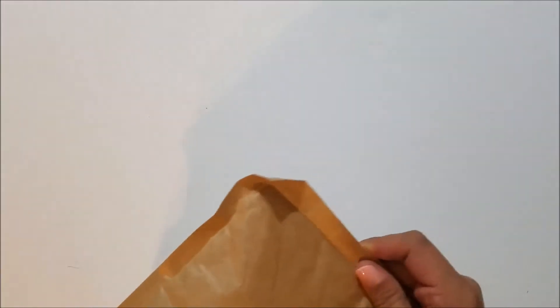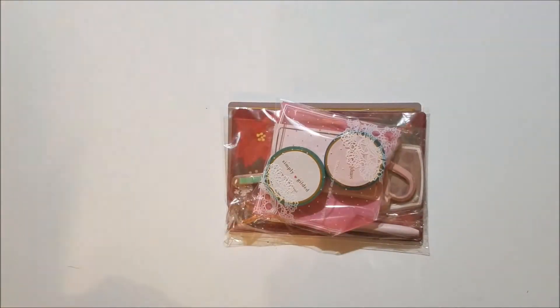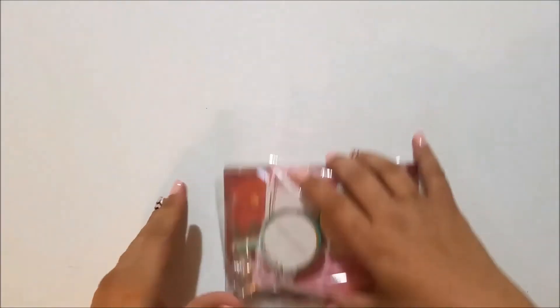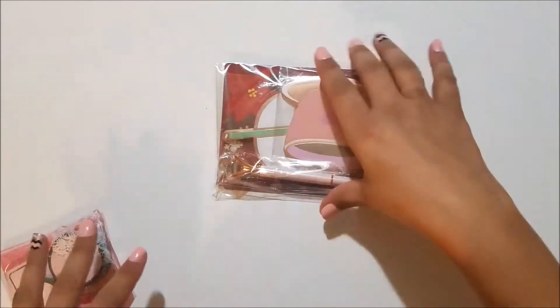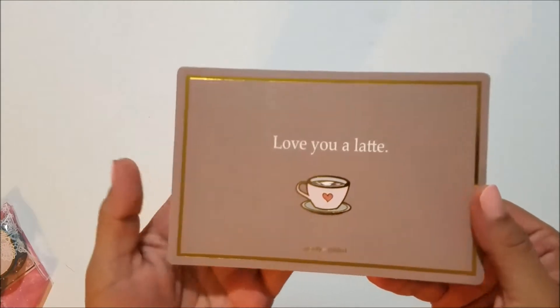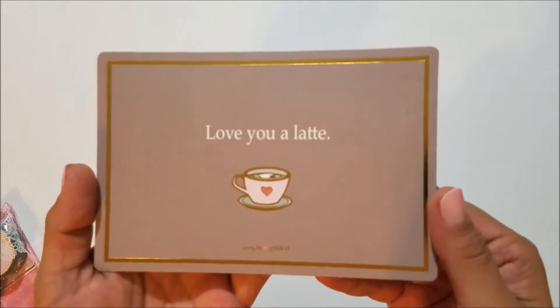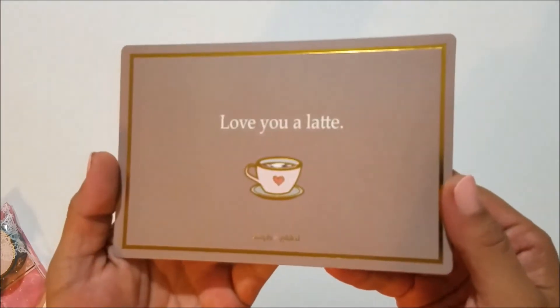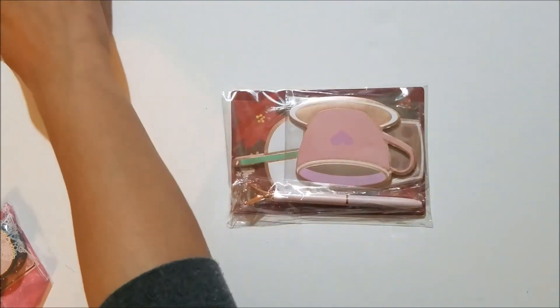This is an order from Simply Gilded. The first thing I've got here is a journaling card that she sent — it says 'Love You a Latte' and it's gold foiled. It's super cute. I really like this one and I can't wait to stick it in the front of one of my books.